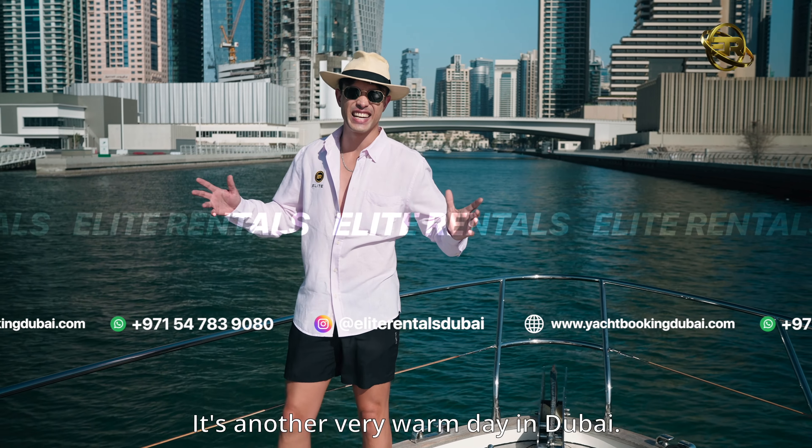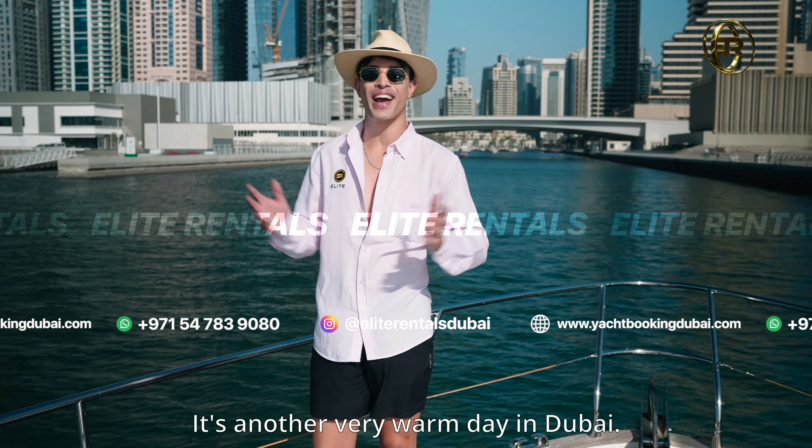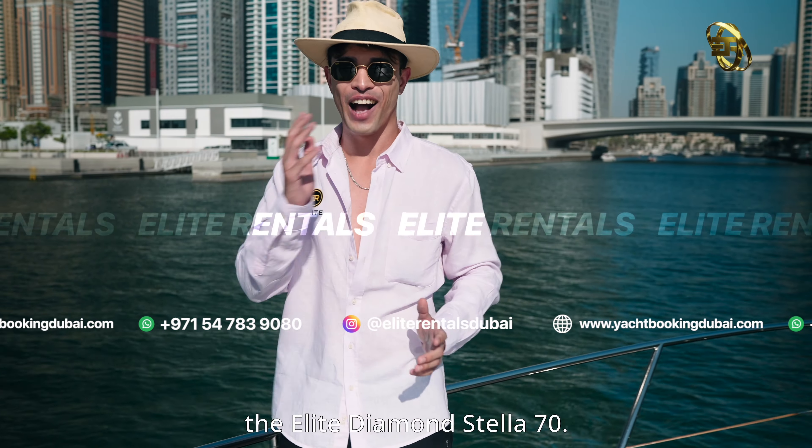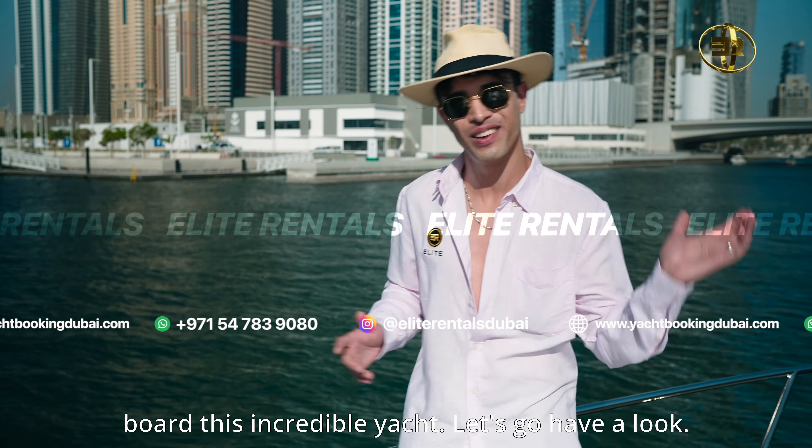Hey, it's Keegan from Elite Rentals. It's another very warm day in Dubai. I'm currently standing on the Elite Diamond Stella 70. I can't wait to show you on board this incredible yacht. Let's go have a look.